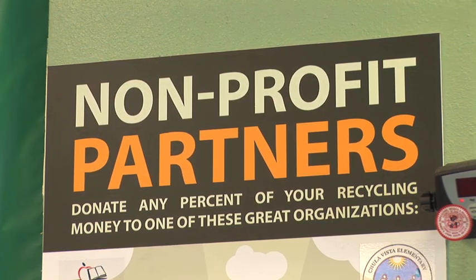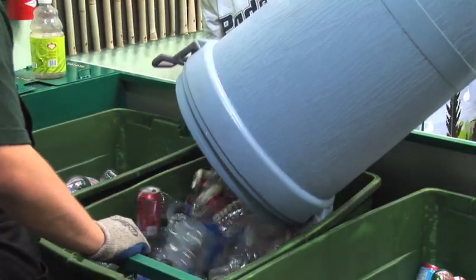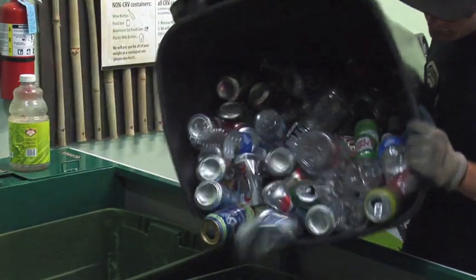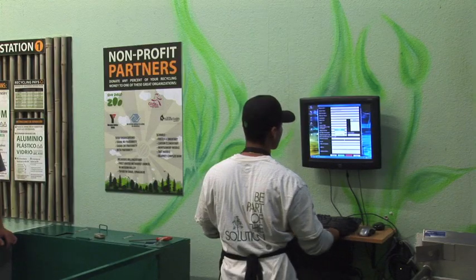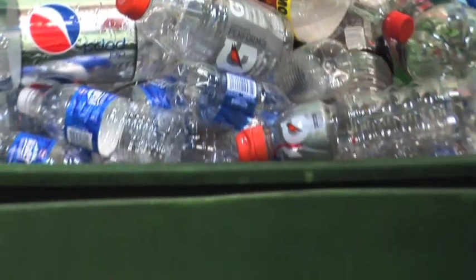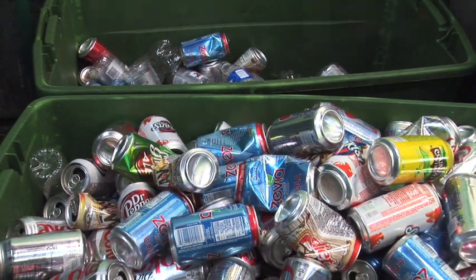Local non-profit organizations also play a valuable role in the One Earth Recycling business model. We enable our recycling customers to donate any percentage of their recycling revenues to one of our non-profit partners, and we make a donation to each organization for every pound of material recycled by members of those non-profits.